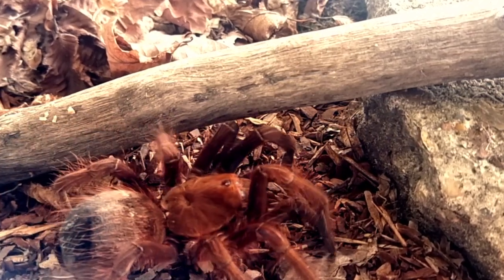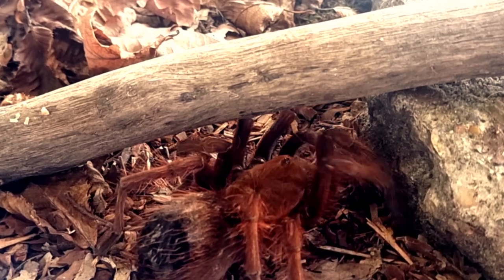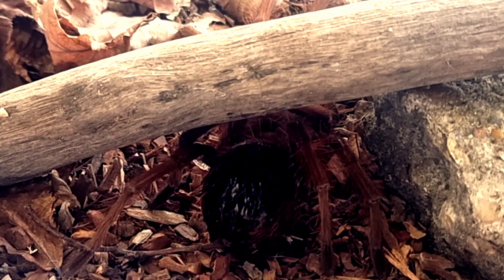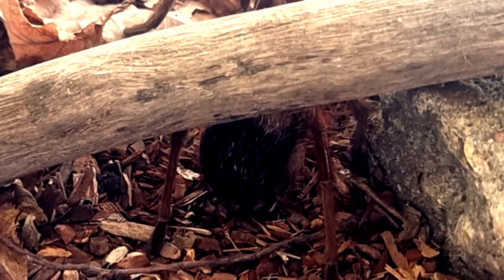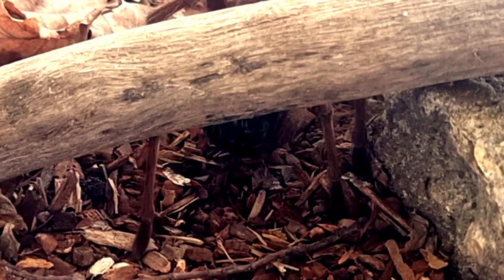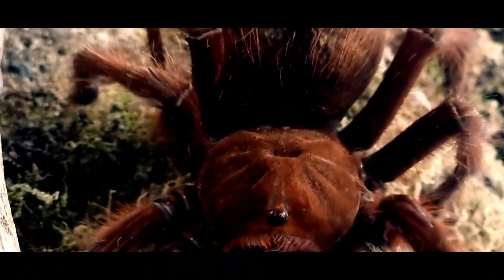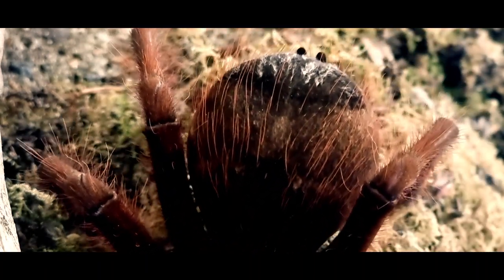The pinkfoot goliath bird-eating tarantula is one of the largest tarantula species in the world. Adult females can reach an impressive body length of approximately 4 to 5 inches with a leg span exceeding 11 inches. In comparison, adult males are significantly smaller, measuring around 2 to 3 inches in body length.